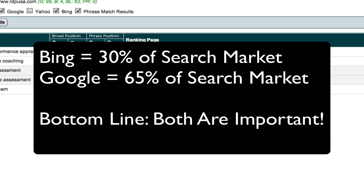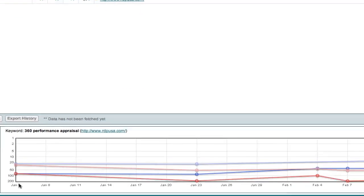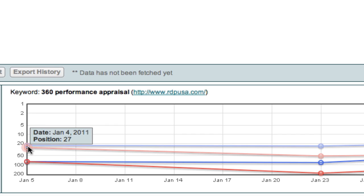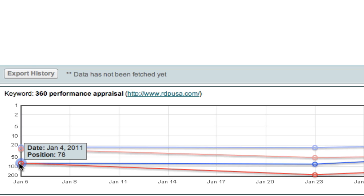Let me go back to the search results and show you a graph. For '360 performance appraisal,' data started tracking around January 5th — we were still designing the site at that point, so before that date there was no data in Google or Bing. This is when they first started reporting data. When the site went live, we went from zero to number 78 in Bing. In Google, for phrase match it was number 23, and for broad match — the one that really matters — it was number 78.